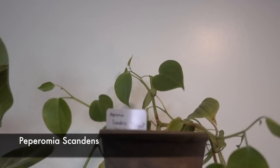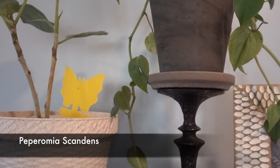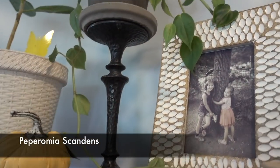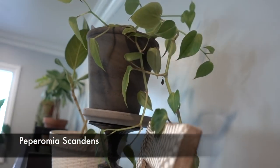My Peperomia scandens has grown like a monster — look at how long it trails! It goes all the way from the top of the shelf way back and down.